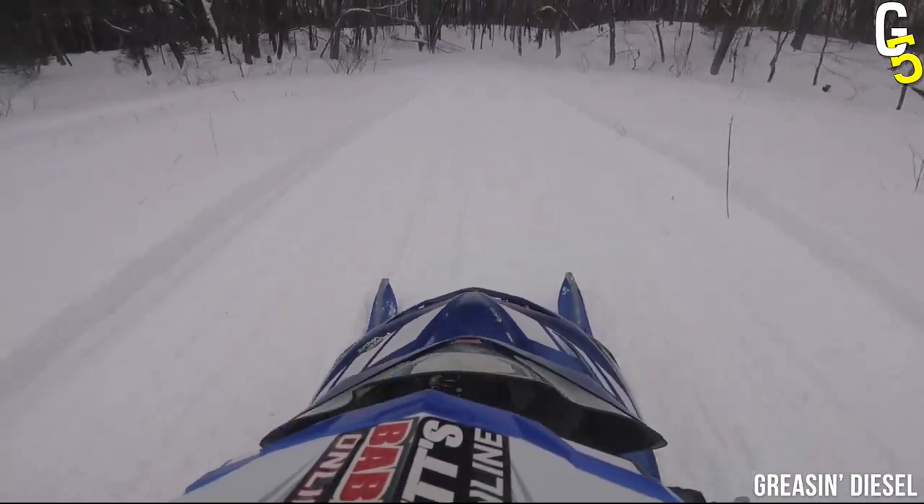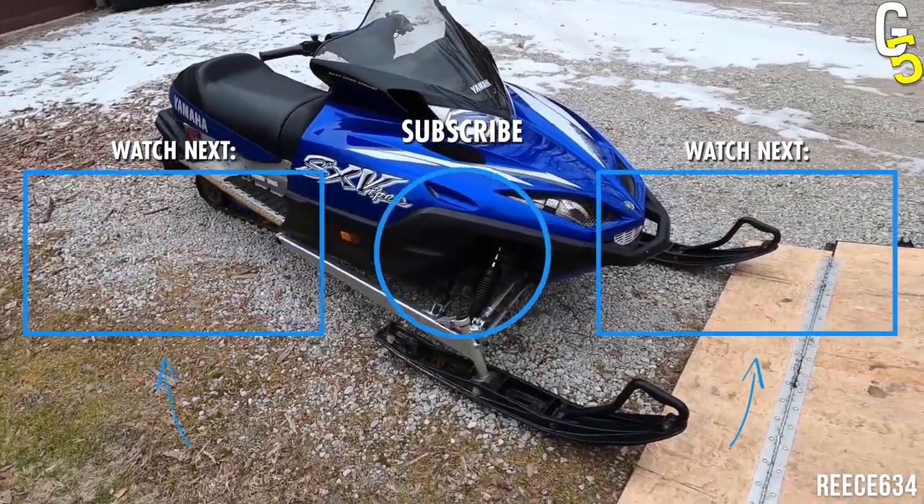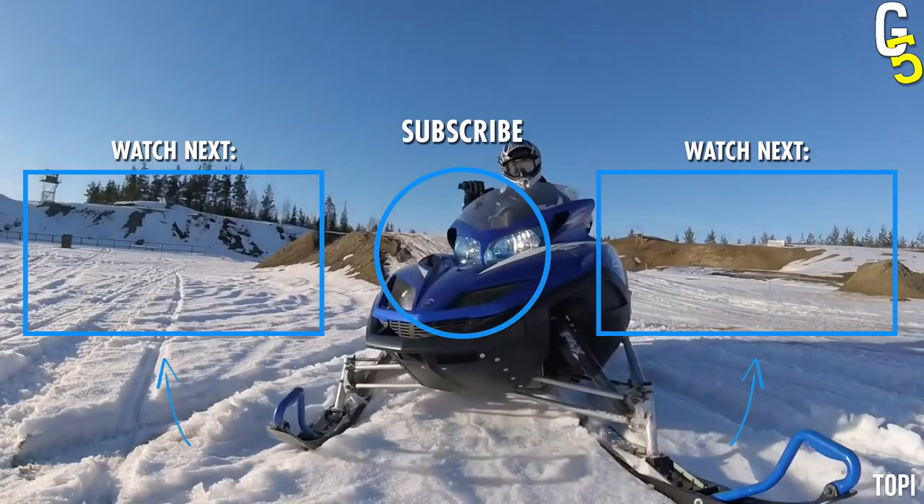Second of all, it looks like the SRX-inspired engine wasn't built for the powder, which is a shame because that's what snowmobiles are usually used for.